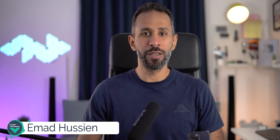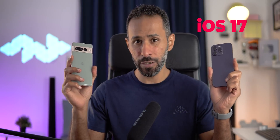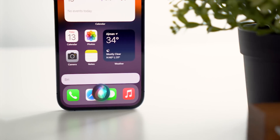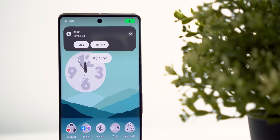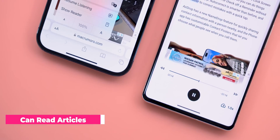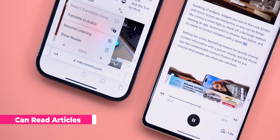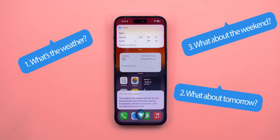Hello everyone and welcome to the channel. Here we go again with another comparison between Google Assistant and Siri on iOS 17, but this time it's more exciting than before for three reasons. First, you can trigger Siri without saying 'hey'. Second, Siri can now read articles in Safari. Finally, you can give Siri back-to-back commands. Would Siri win any of these challenges, or will Google Assistant remain the king? Let's have some fun.